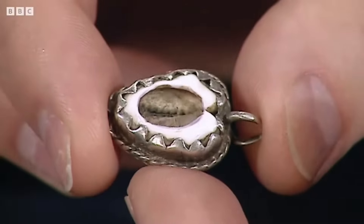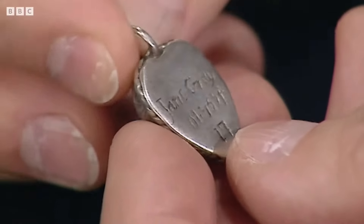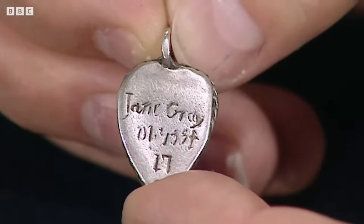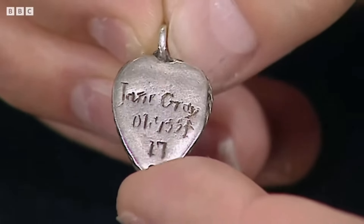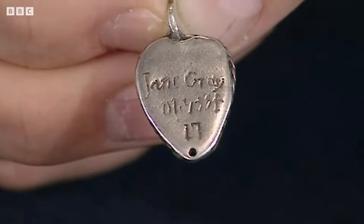She married Lord Guilford Dudley in May 1553, a younger son of Edward VI's chief minister John Dudley. In June 1553, Edward VI wrote his will nominating her and other male heirs as successors to the Crown, because his half-sister Mary was Catholic while Jane was Protestant and would support the Reformed Church of England. Jane was proclaimed Queen on the 10th of July 1553 and waited for coronation in the Tower of London. However, the Privy Council suddenly changed sides and proclaimed Mary as Queen, deposing Jane on the 19th of July 1553. Eventually she was executed along with her husband on the 12th of February 1554.